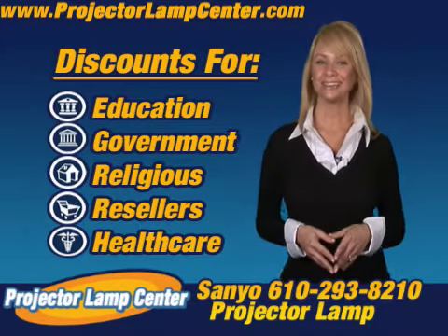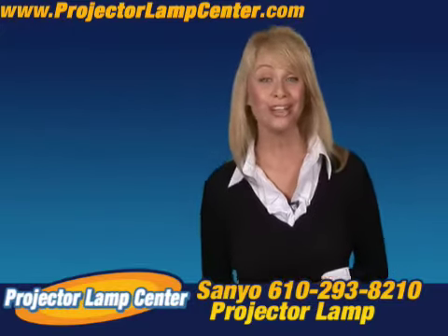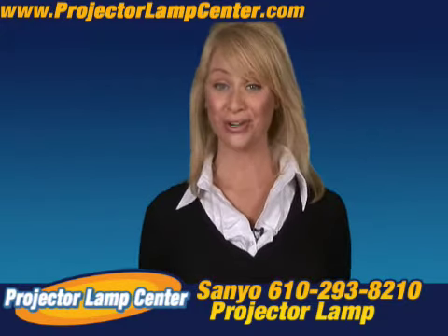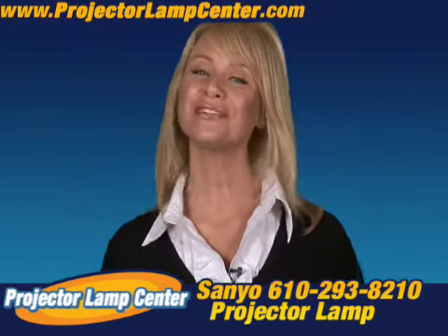You want to know something else? Come in a little closer for this. I hear our lamps are the brightest on the market, but hey, don't take my word for it. Go and check it out for yourself.